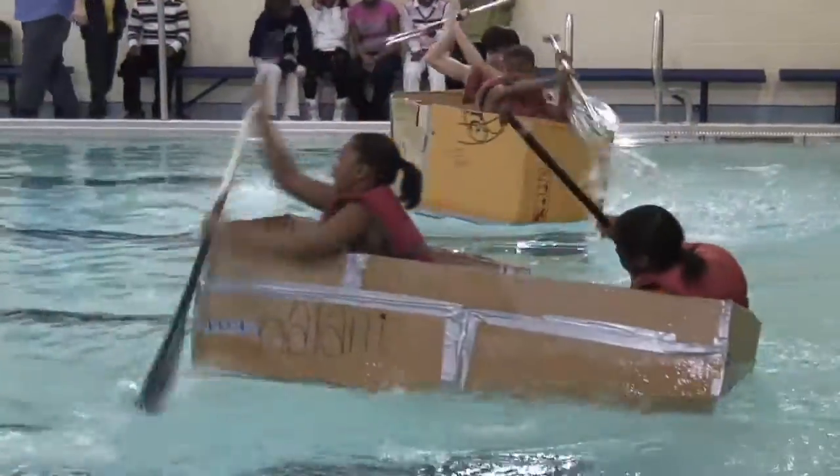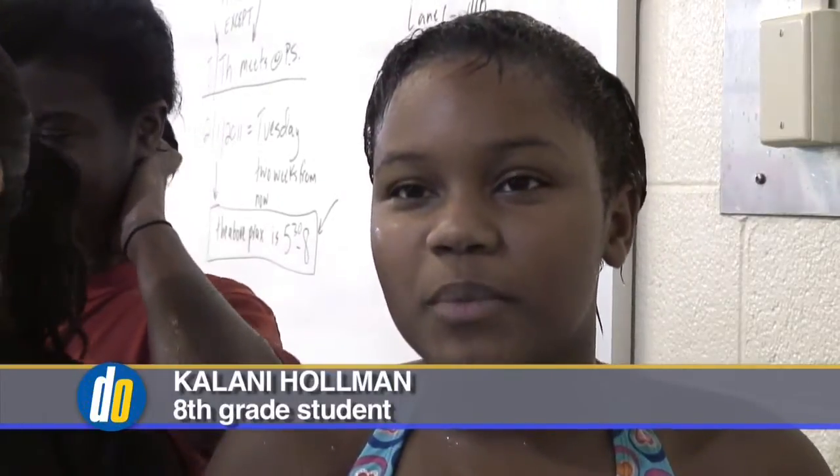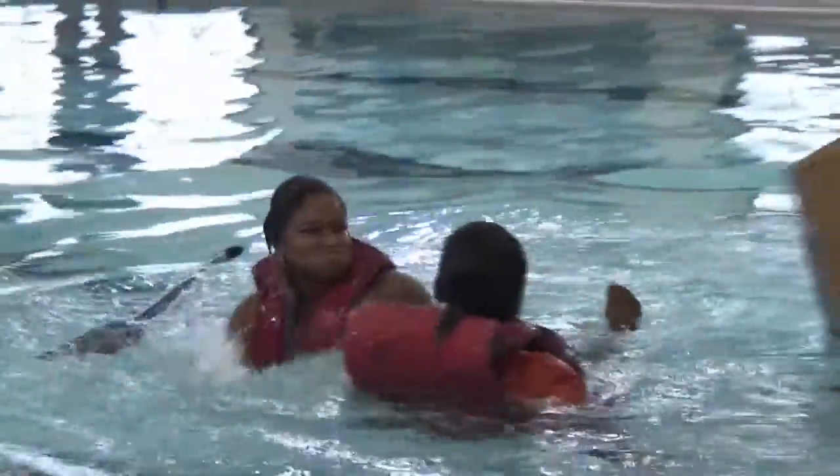We thought our boat was well constructed, but when we got in, a little hole got in it and caused us to fall over with all the water. We didn't want to lose to the boys because they're always talking about how they're going to win, so we just pushed it all the way to the finish and we won.